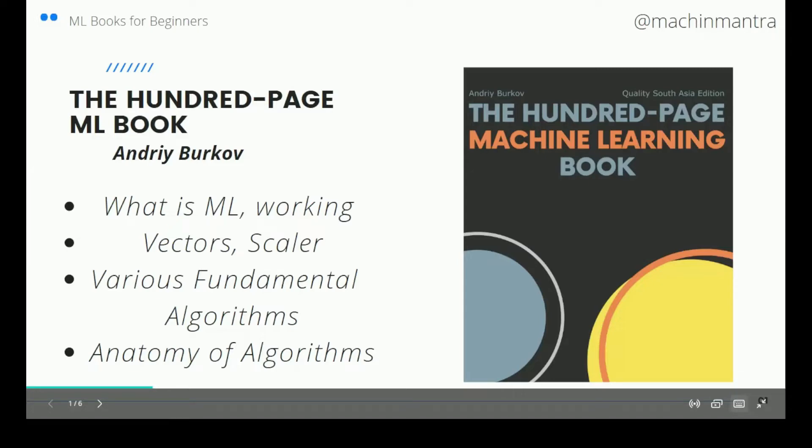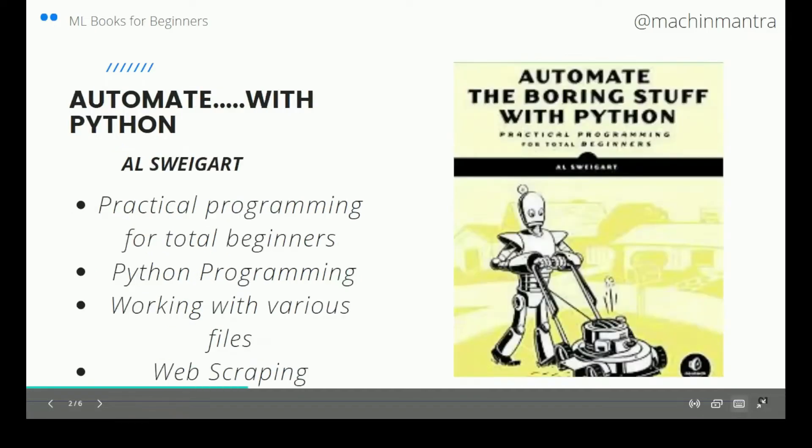This is a very basic, fundamental book written for machine learning beginners. It tells about what is machine learning, the working of various machine learning algorithms, how an algorithm works, and the anatomy of algorithms is explained. Various fundamental algorithms are covered, and it also talks about what vectors, scalars, and sets are in Python. It's a good read and highly recommended for beginners.